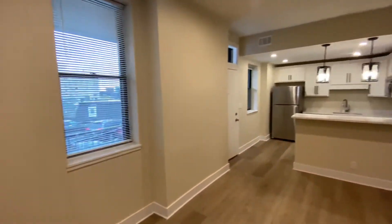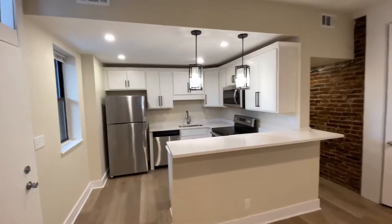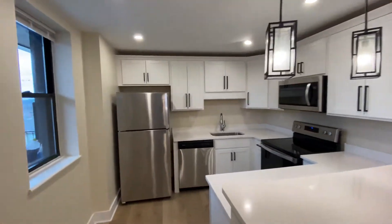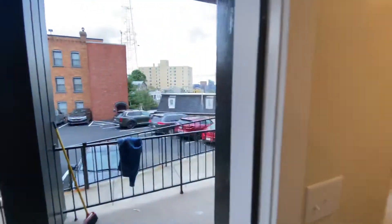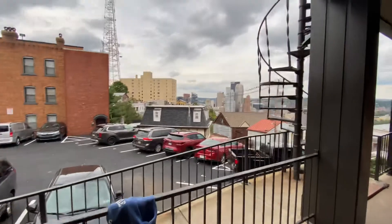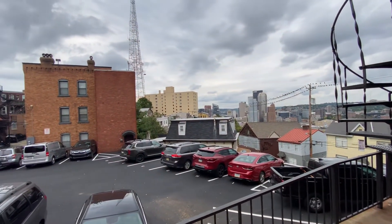Thanks so much for viewing 44 Wyoming Street, apartment number two. I almost forgot the most important part — out your door, you have this gorgeous view of the city, as well as two off-street parking spots.